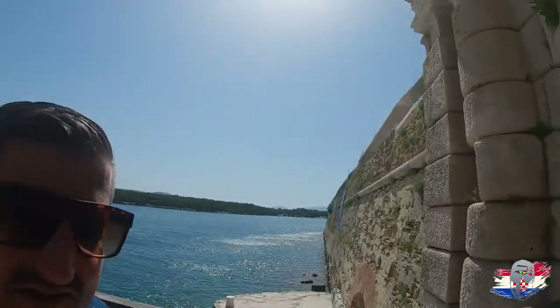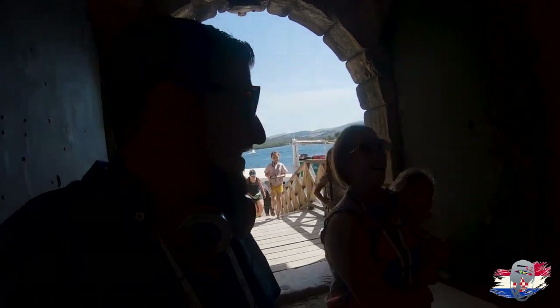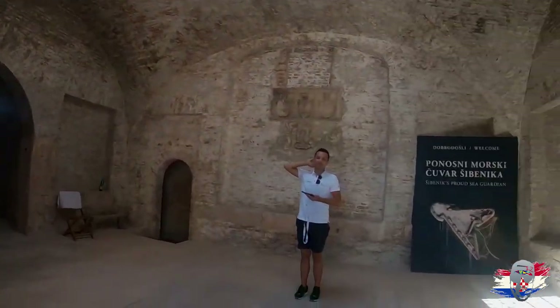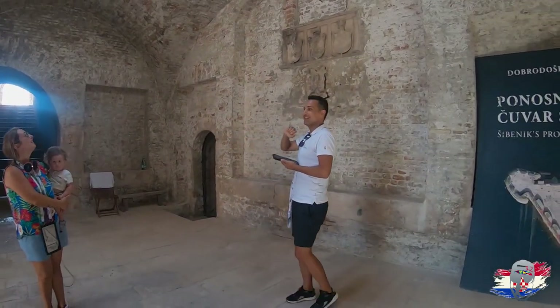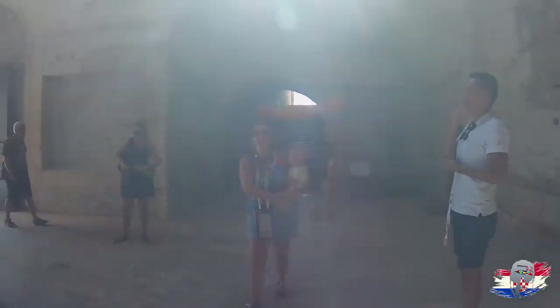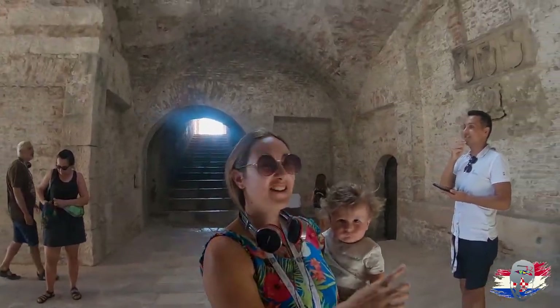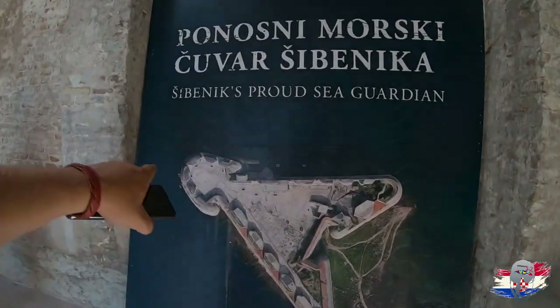Third time's a charm — we missed filming the first two attempts but the third time hit him in the face. Now we're entering the gates of the fortress. This is a Game of Thrones filming location. It's like a triangle — almost, not really a circle. The shape is unique: it looks like a triangle with a head.